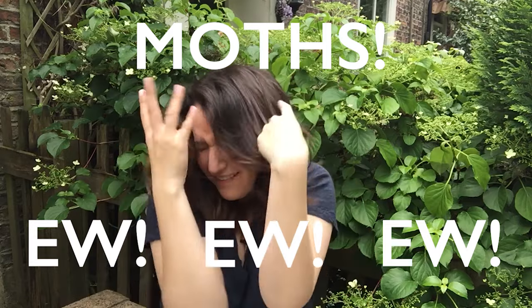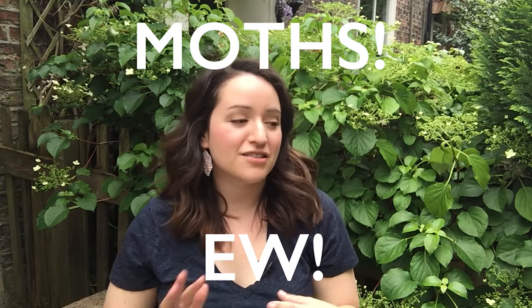So today we're talking about this massive moth problem. Moths are so... Ugh! They've ruined all of my clothes. Like all of my clothes!